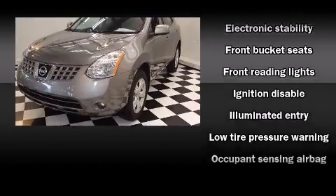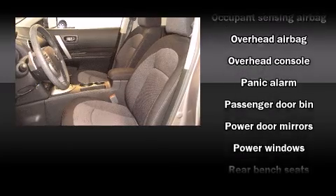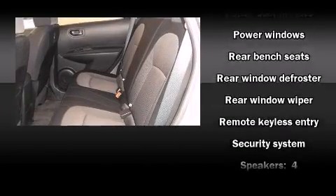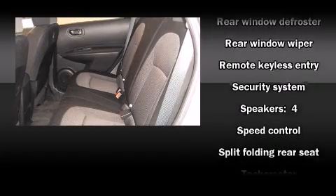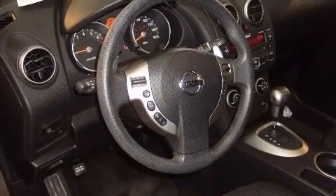Nissan also prioritized safety and security by including dual front impact airbags, front side impact airbags, traction control, brake assist, anti-whiplash front head restraints, ignition disabling, and four-wheel disc brakes with ABS and electronic stability control, supplementing mechanical systems so you'll maintain precise command of the roadway.